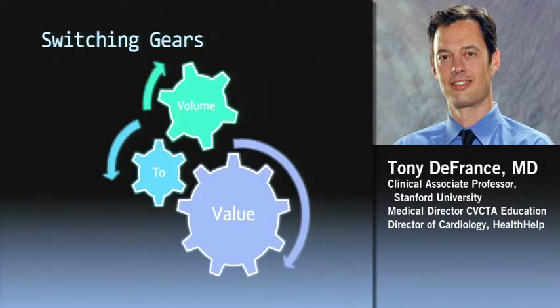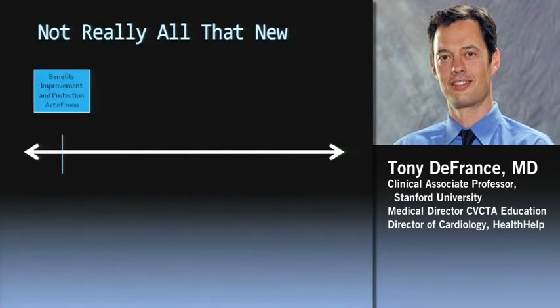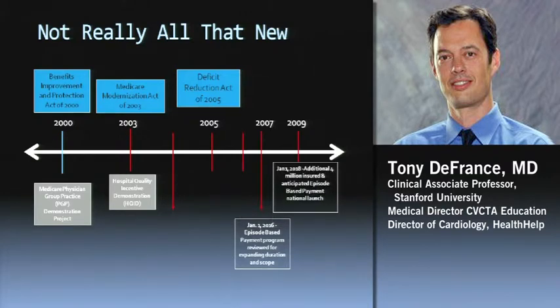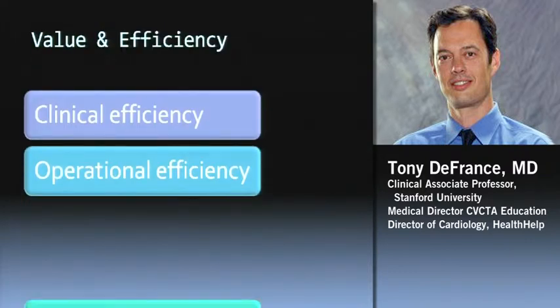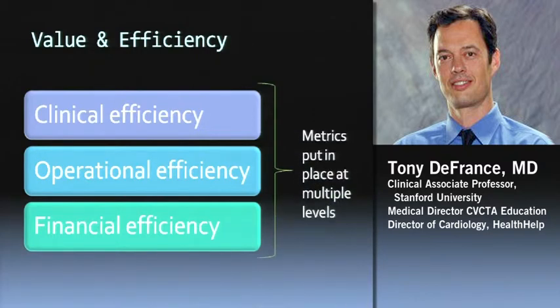We're really switching from a volume-based system to a value-based system, and it's not all that new — a lot of this started back in 2000 with a number of rules and regulations Medicare has put in place. It's becoming about clinical efficiency, operational efficiency, financial efficiency, and really value — proving the value of what we're doing. Medicare is going to become more of a health care purchaser than a passive entity, with metrics put in place at several levels to measure these things.